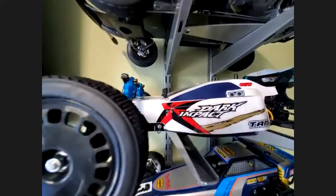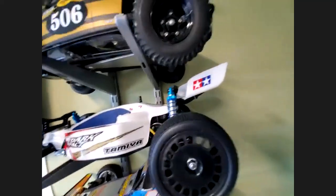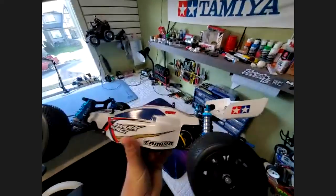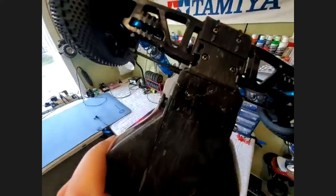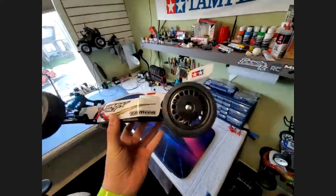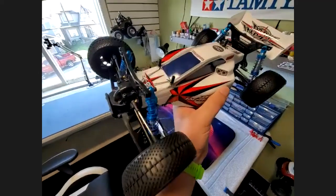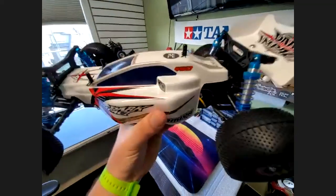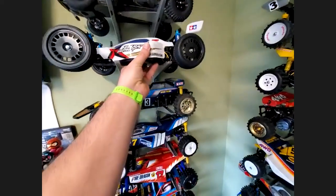Next down, we've got the Tamiya Dark Impact — pretty cool little buggy on the DF03 chassis. I had this thing out for about 20 minutes making a running video and I broke the chassis. I've got a spare chassis sitting there I need to put in. Nice four-wheel-drive buggy, kind of a mid-motor mount, and I put some oil-filled shocks on it. Got to get her out running still sometime.